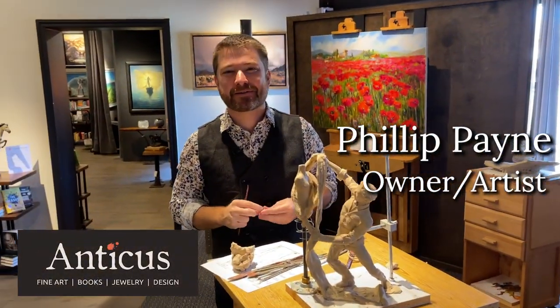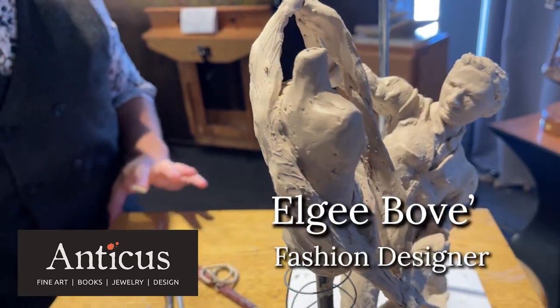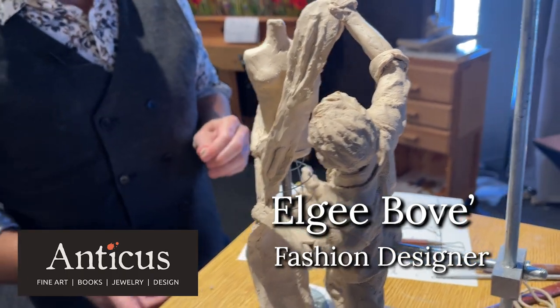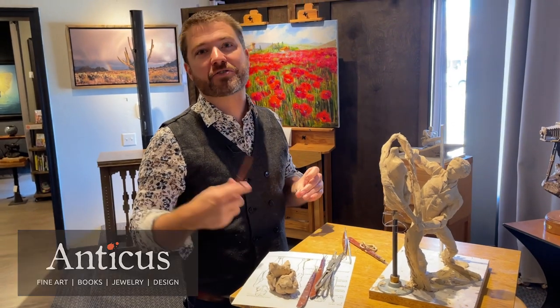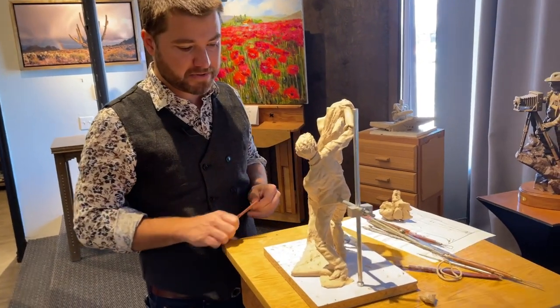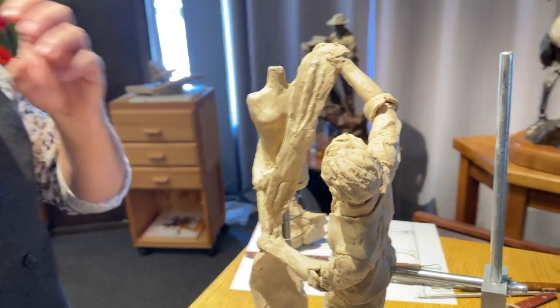Hi, welcome to Anticus. March is going to be an incredible month here. We're starting with LG Beauvais. This is a new piece I just unveiled two nights ago. He was an amazing fashion designer, a child prodigy, known as the guy who dressed the stars or made the stars shine. I'm really excited to come up with a composition that's telling a new story — a new type of composition where he has the mannequin and he's coming up with his designs.